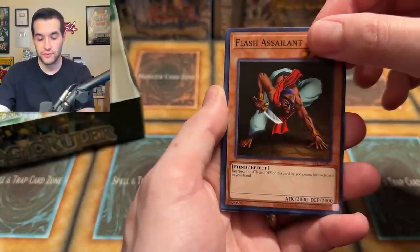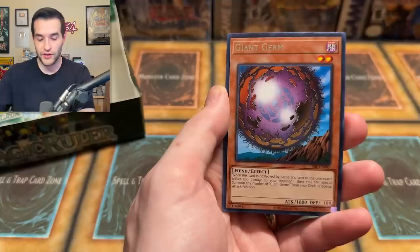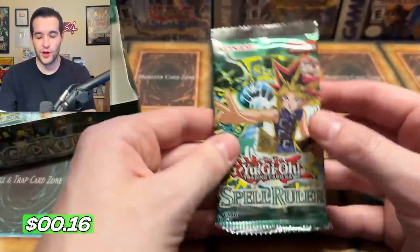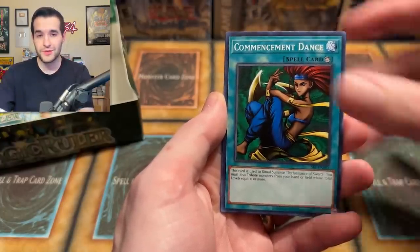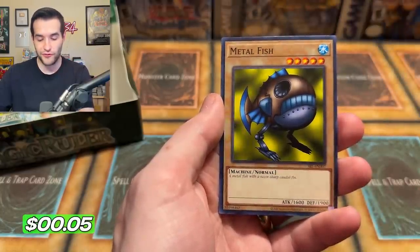One — Adhesive Eyeballs. Taiyo number two, Flash Assailant — watch out, he's flashing. Giant Turtle, Hungry Burger — that's a playset — Snake Fang, Twin Long Rods number two, Giant Germ, and Guardian of the Throne Room. The little brother ran away — he's no longer next to his big brother, he's run away to different parts of the box. No foil so far in the second half. Come on, let's turn it around here. Rising Air Current — let's rise to the occasion and pull a foil. Red Archery Girl, Electric Snake, Hungry Burger again.